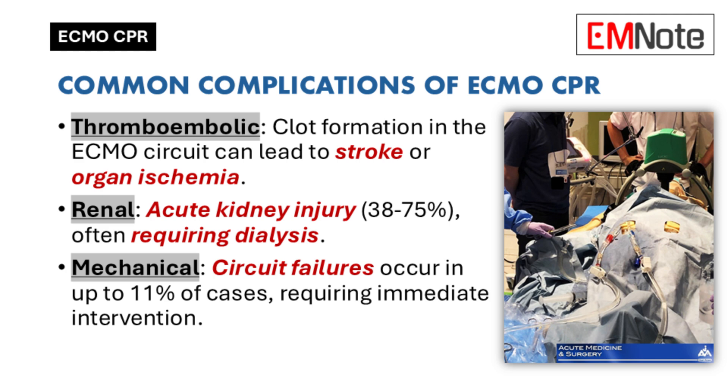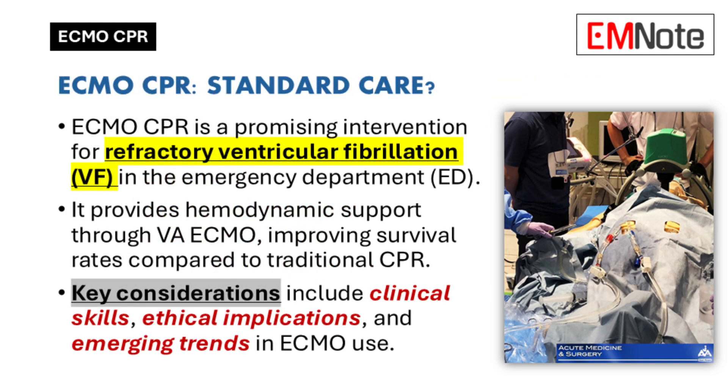We can also have mechanical complications with the ECMO machine itself. It's a complex piece of equipment, so there's always the possibility of malfunction — the pump could fail, or there could be leaks or blockages in the tubing. These situations require a quick response from a well-trained team. It's a powerful tool with the potential to save lives, but we have to be mindful of the inherent risks and manage them effectively.